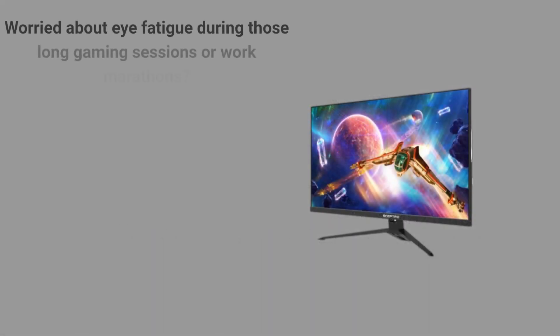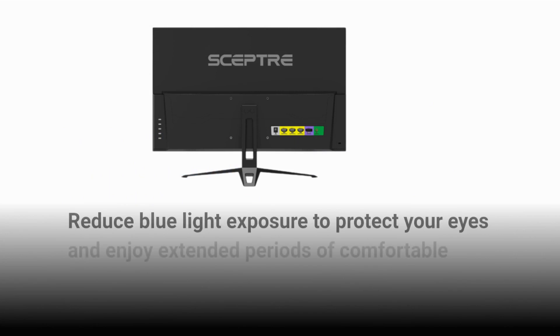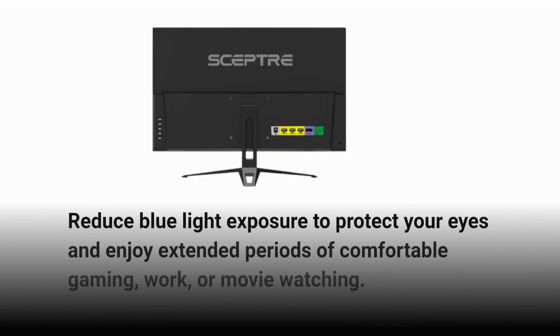Worried about eye fatigue during those long gaming sessions or work marathons? The Scepter Gaming Monitor has you covered with its Blue Light Shift feature. Reduce blue light exposure to protect your eyes and enjoy extended periods of comfortable gaming, work, or movie watching.